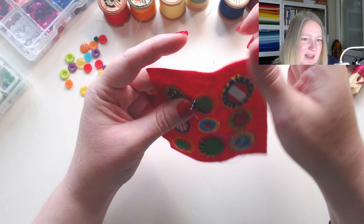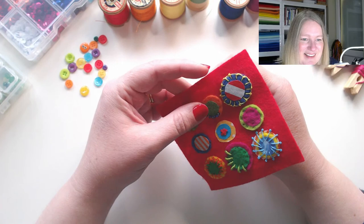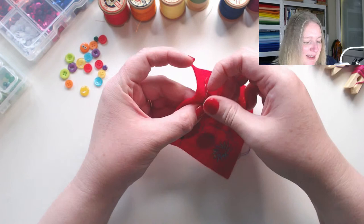I didn't know that — pistil stitch is also called Italian knot stitch. I've only ever known it as pistil stitch, that's good to know. Right, before I have a disaster I'm going to knot that off at the back so I don't lose all my beads.